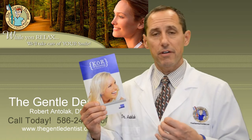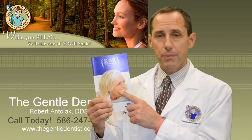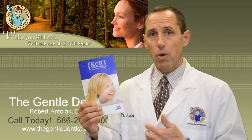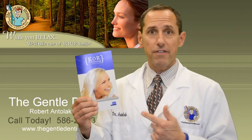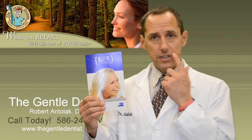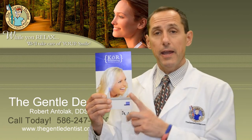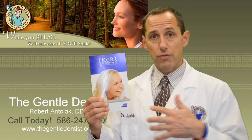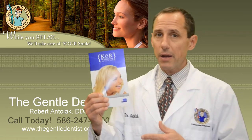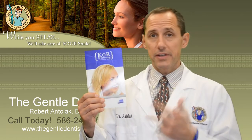The teeth will be receptive to receiving a very high concentration of the CORE system. Then you come back in for a one-hour to hour-and-a-half session, where we'll apply a very strong hydrogen peroxide gel right to the teeth — but it's specialized, it's not acidified. Then you go back home and whiten again in your trays. So it's about a month-long process. It takes time and it takes commitment.